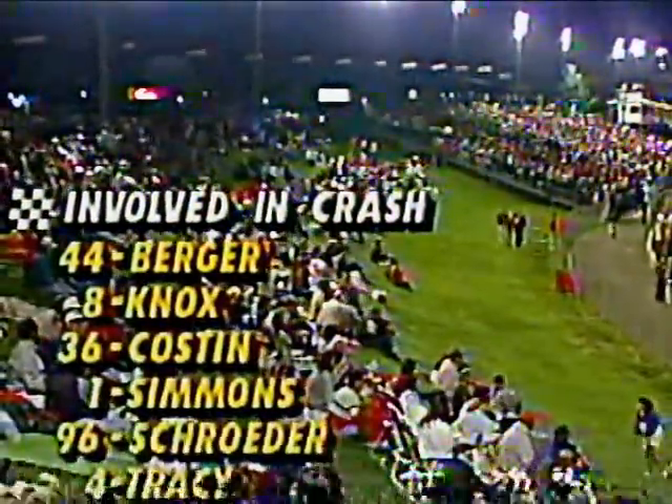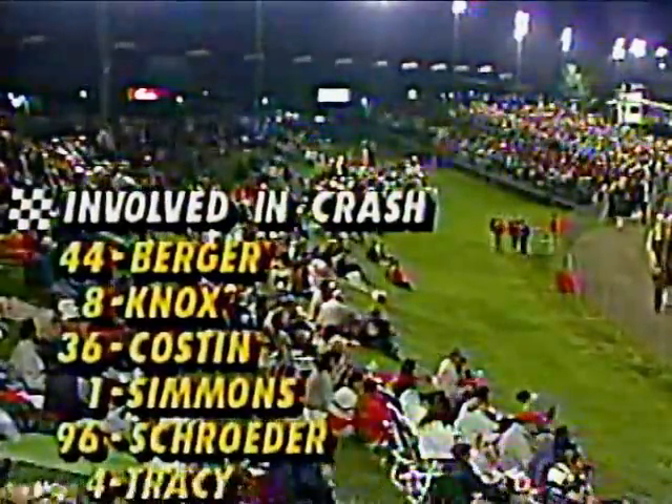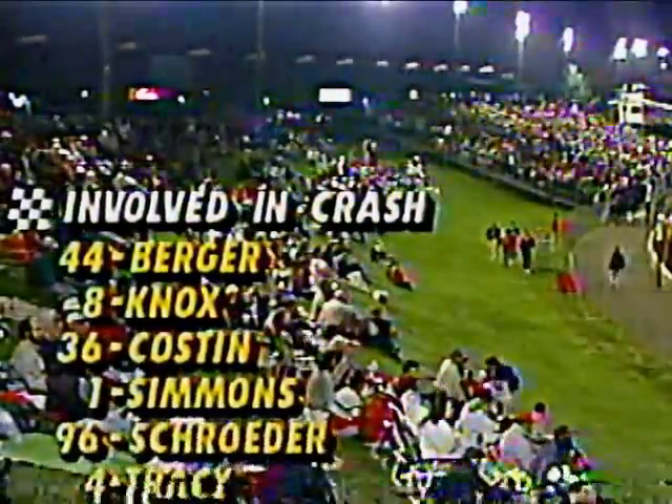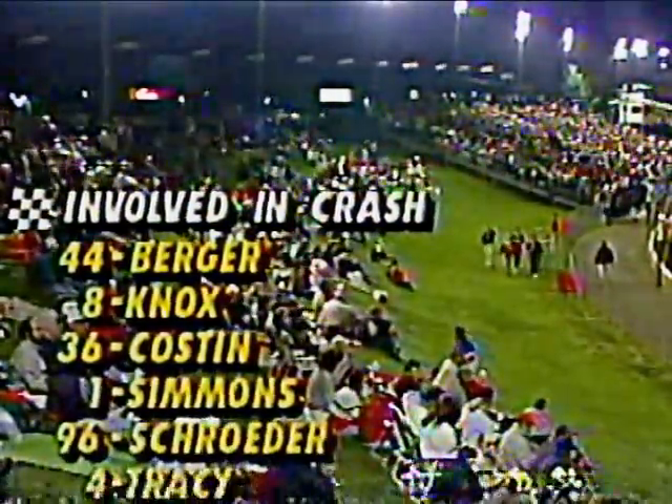Some cars spun but didn't make contact. Simmons going by, and there's the devastating hit by Schrader — Schrader head-on into Tracy. We've had six cars involved; those running in first, second, and fourth were involved in the race. Those involved in the crash: Berger in the 44, Knox in the 8, Cost in the 36 car, Simmons was your leader, Schrader was second, and Tracy running in fourth position.